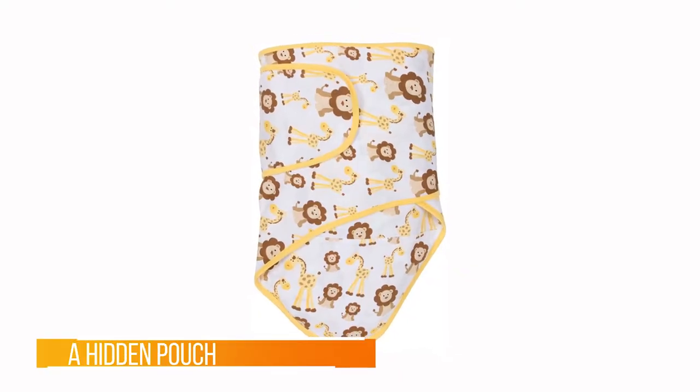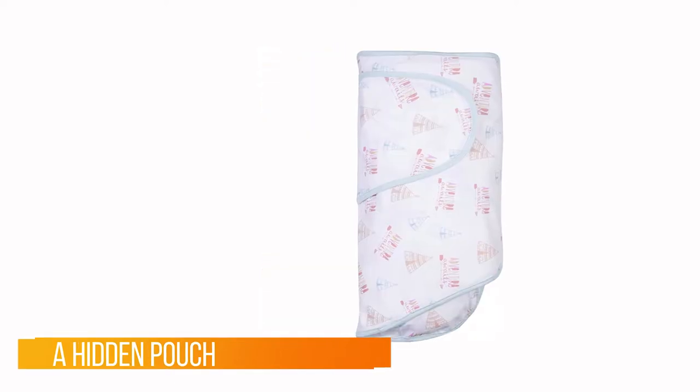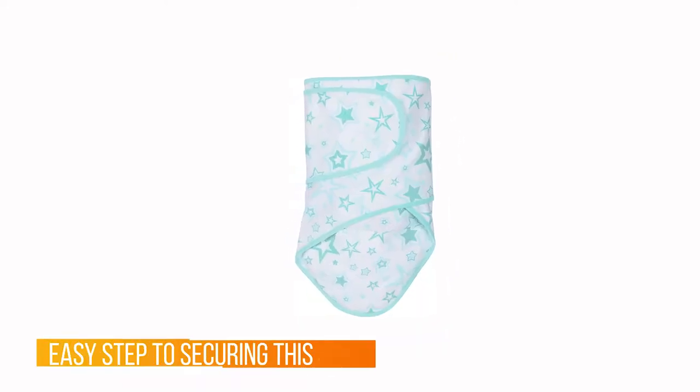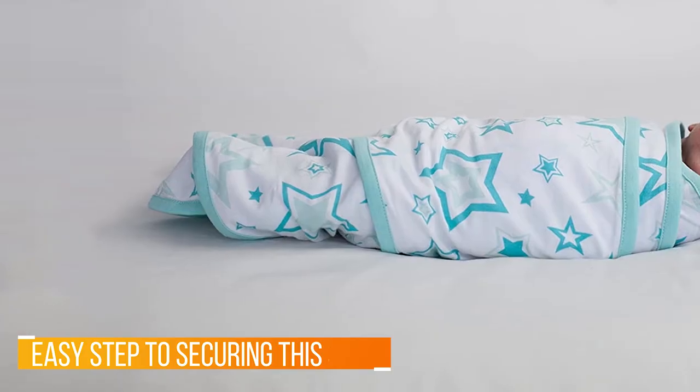Inside the Miracle Blanket there's a hidden pouch for your baby's legs, and sliding her in there is the first easy step to securing this swaddle sack. Next, you tuck the wide flaps to keep baby's arms at her side or across her chest in the hands-to-heart swaddle position. Being a new parent can be challenging enough without adding sleep deprivation to it.